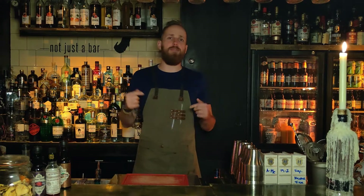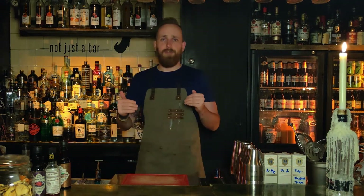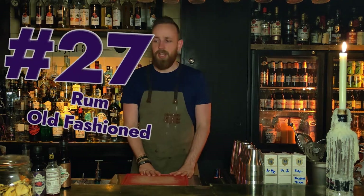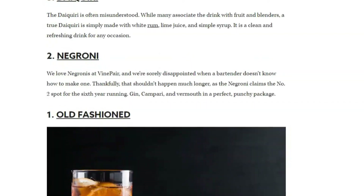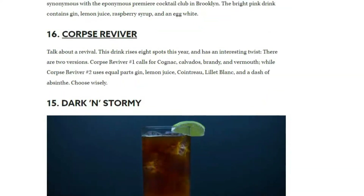Welcome back to the Bartender Hideout for episode number 27. The Sunday videos will be coming back, but currently on holiday so you'll have to deal with that for a little bit. Back to business — we're here for the cocktail countdown, episode number 27, and that is going to be the rum old-fashioned. We're looking at the top 50 most popular drinks according to Drinks International from 2020 — check the description for the list.